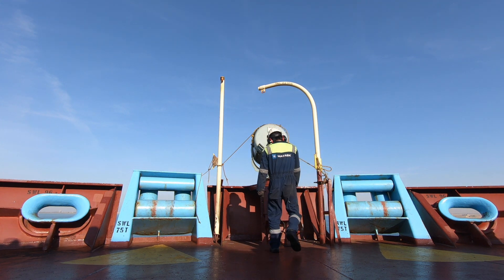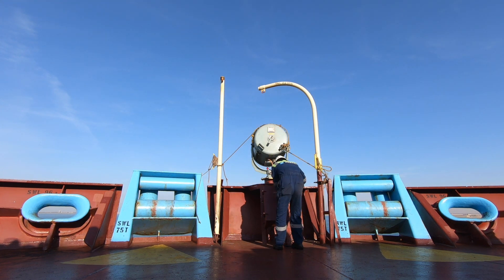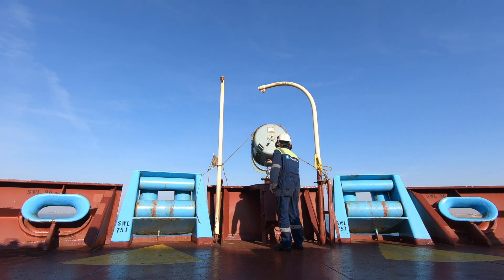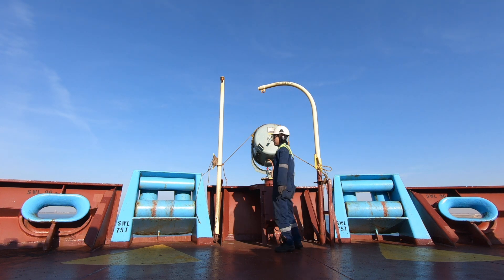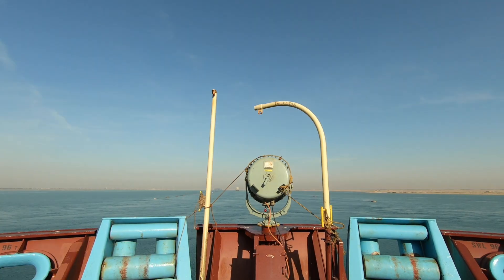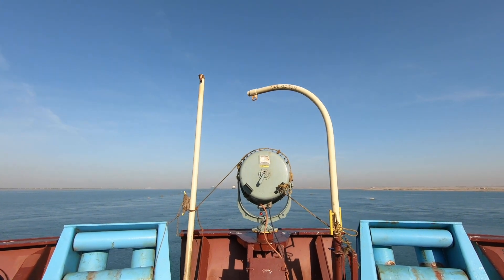As an ETO, it is imperative to have a working Suez Canal light. This is one of the requirements in passing the canal. A Suez electrician will board the vessel to check this, and it is also important to have a spare valve just in case it will get busted during testing.